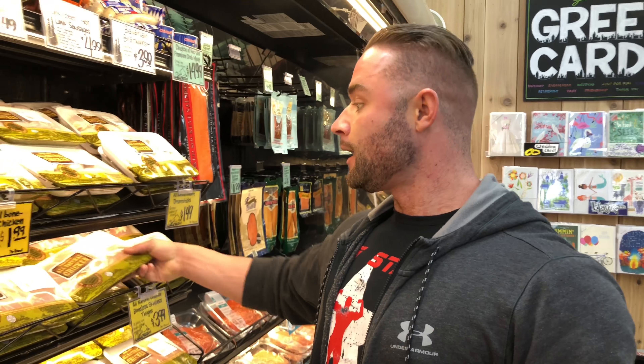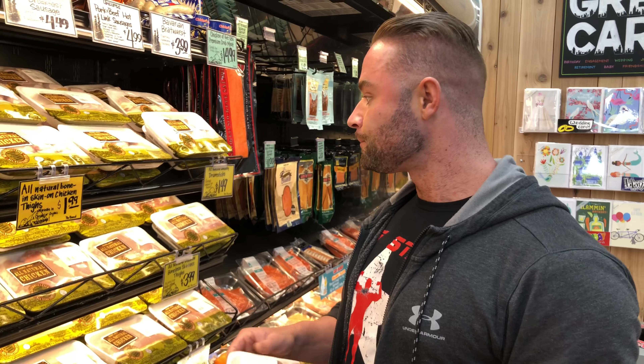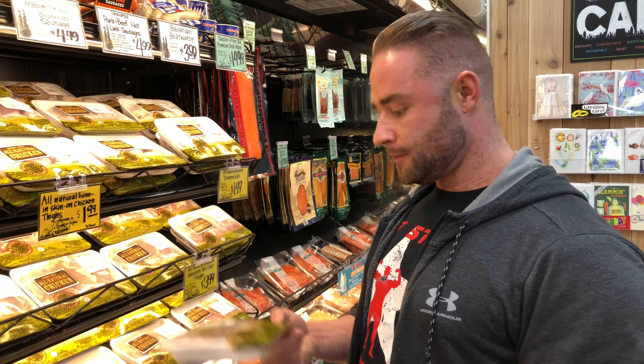These are chicken thighs. I'm eating low carb right now so I'm eating fattier meats. With eight ounces of chicken breast you have three grams of fat; with eight ounces of chicken thighs it's only eight grams of fat — not a whole lot of difference for the taste. They also hold up in the microwave way better days after cooking. I'm gonna get a few of these.